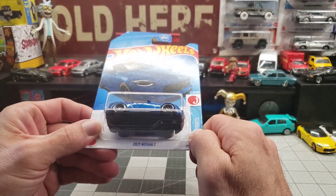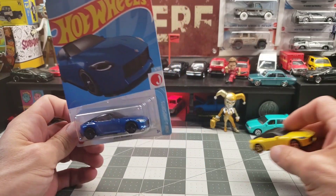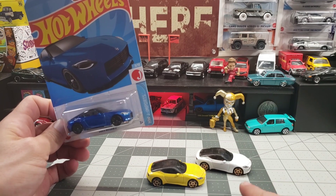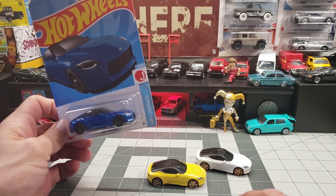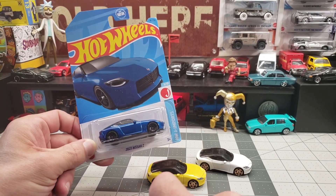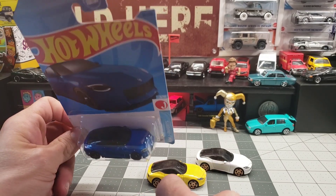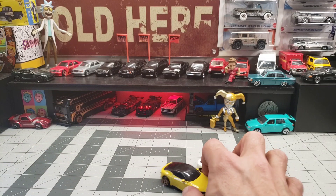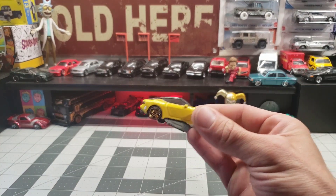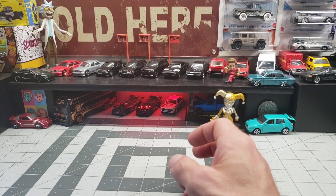Got the Nissan Z, the new one. At the same time I got these two from one buddy, and then I got this one and some other cars from an employee, Daniel, and his wife. And again, got these from Mr. T-Rent — that's pretty cool.